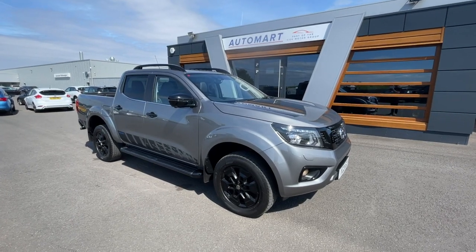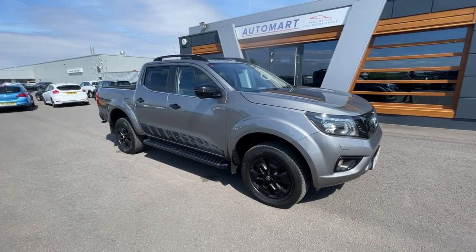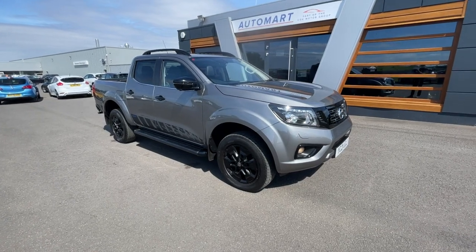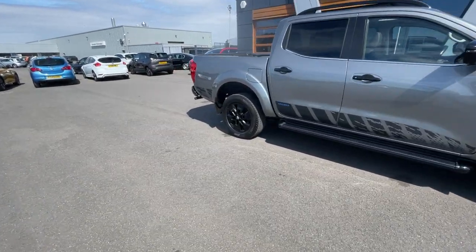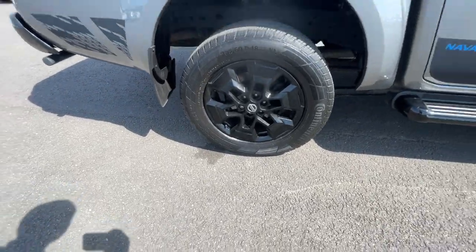It's Amil from Lancaster Watermark. This is a 2021 Twilight Gray Nissan Navara, 2.3 litre dCi N-Guard double cab pickup, four wheel drive, coming out at 14,189 miles. It's a diesel manual — a lovely workhorse motor. It's got the gloss black 18-inch alloy wheels in really good condition on all four.